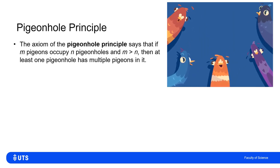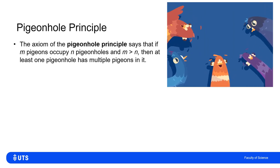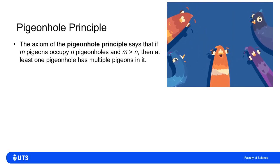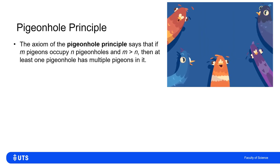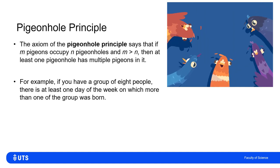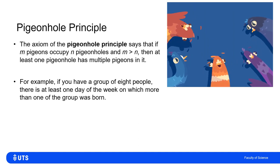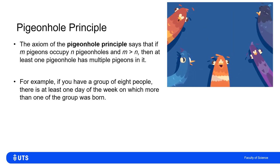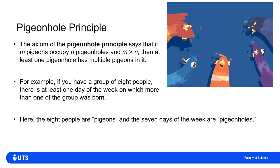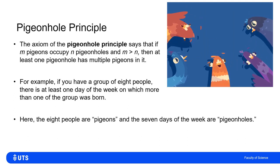The principle says that if we have m pigeons which need to occupy n pigeonholes, and m is greater than n — more pigeons than pigeonholes — then at least one pigeonhole must have multiple pigeons in it. For example, if I have a group of eight people, there are only seven days of the week, so there must be at least one day that multiple members of the group were born on.